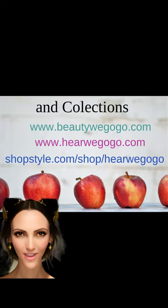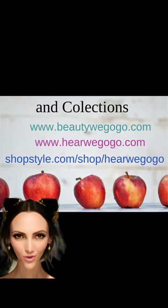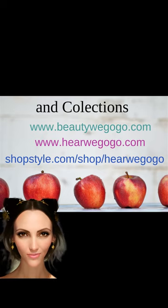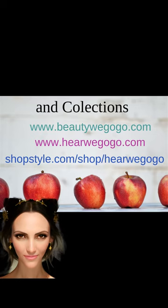Thank you for taking the time to consider some of the essential back-to-school preparations. As the fall season approaches, there are numerous things to take into account. If you're looking for a comprehensive and well-researched list of this year's most trending and highly recommended back-to-school items, visit our blog at www.herewegogo.com. We hope you'll find it helpful in making your back-to-school shopping a breeze. In the meantime, enjoy the remaining summer holidays and some well-deserved relaxation.